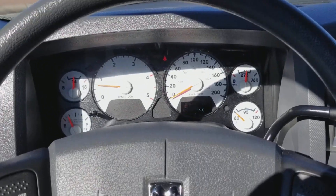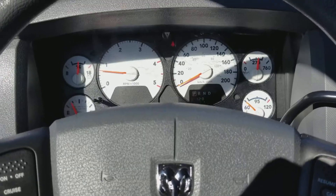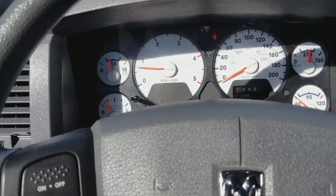Hey Tim, Dan here at Milani Norman Auto Sales. I'm sitting in the 2009 Dodge Ram 3500 Cummins. As you can see it's got 128 on there. Very, very nice truck here.